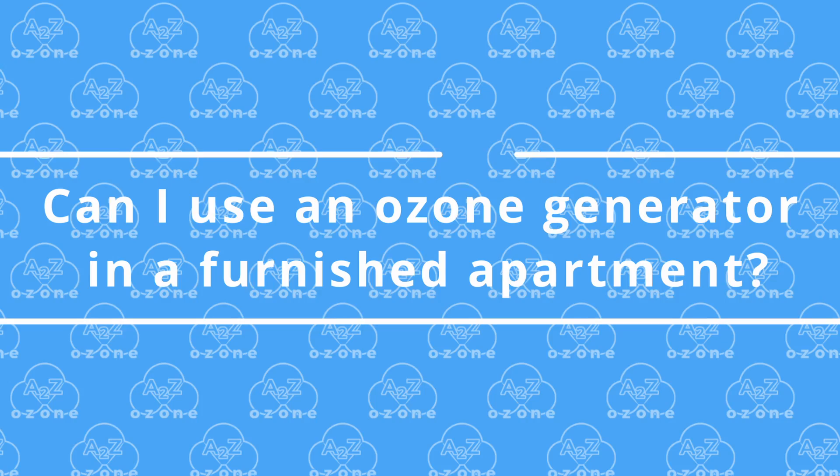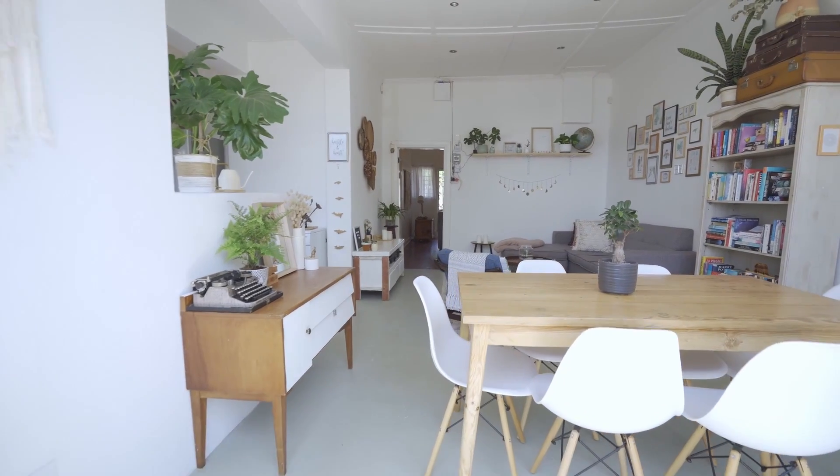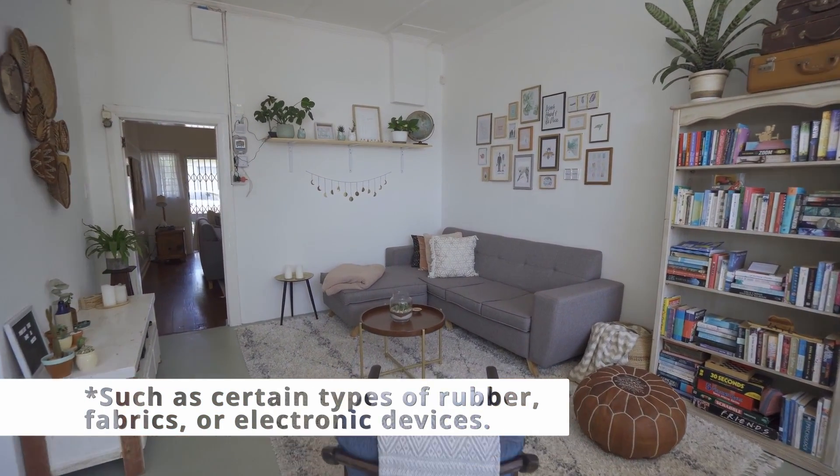Number 5. Can I use an ozone generator in a furnished apartment? Yes, you can use an ozone generator in a furnished apartment, but be cautious with materials that may be sensitive to ozone exposure.